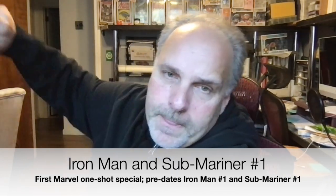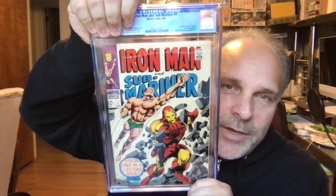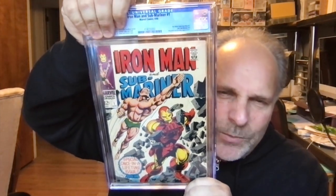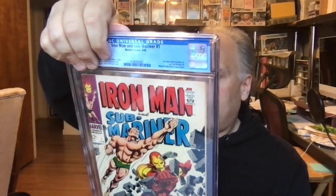Here we go — Iron Man and Submariner number one. It's too bad we'll never see these two together in the movie. I have a few of these. Press looks good, spine looks good. Grade is 6.0. It should have been a little bit higher — just my opinion.